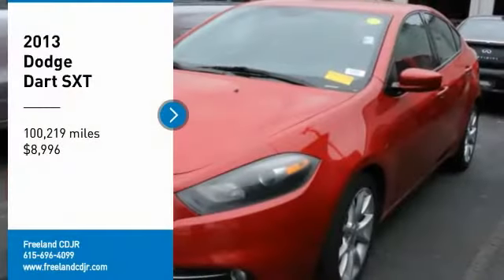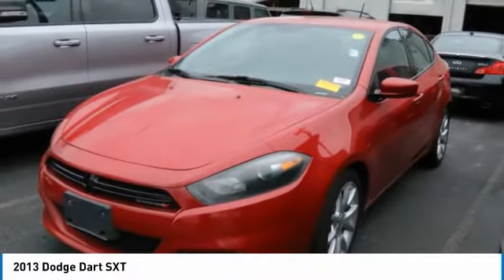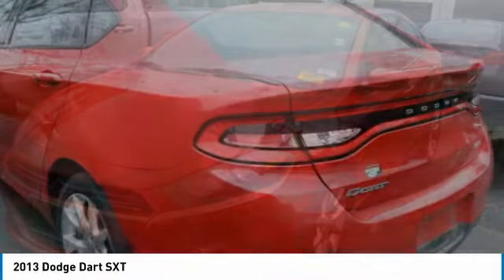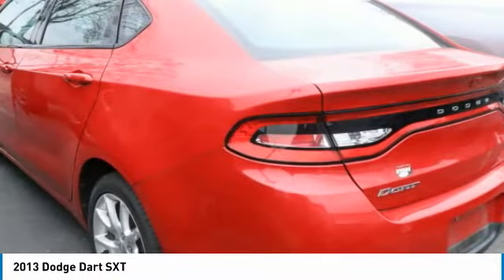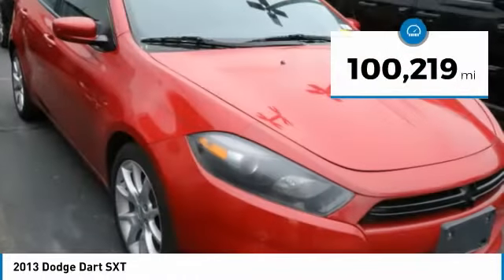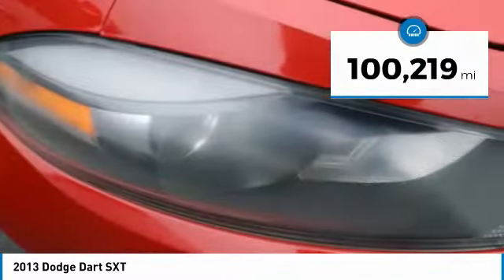Looking for the right vehicle? Check out the 2013 Dodge Dart. The Dodge Dart is a compact sedan that combines efficiency with sport. With plenty of space to tote passengers, the Dart is a great value and is priced below $10,000. This vehicle has less than 105,000 miles.